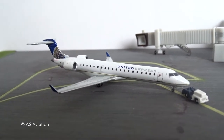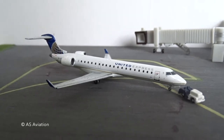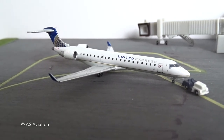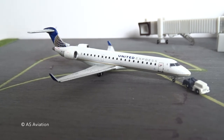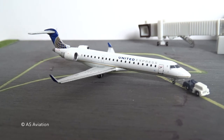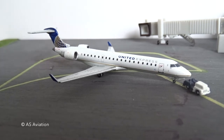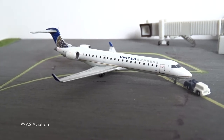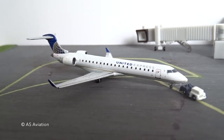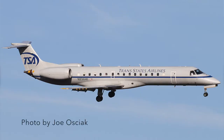One cool thing I want to mention is that there's a new Trans States Airlines livery. The United flights we get here are operated on behalf of Trans States Airlines, and they have a new house livery. They actually sent one of the new livery planes here — there are only about two planes in the new livery. Here's a picture of one of them, N836HK. There are two E145s currently in this livery.